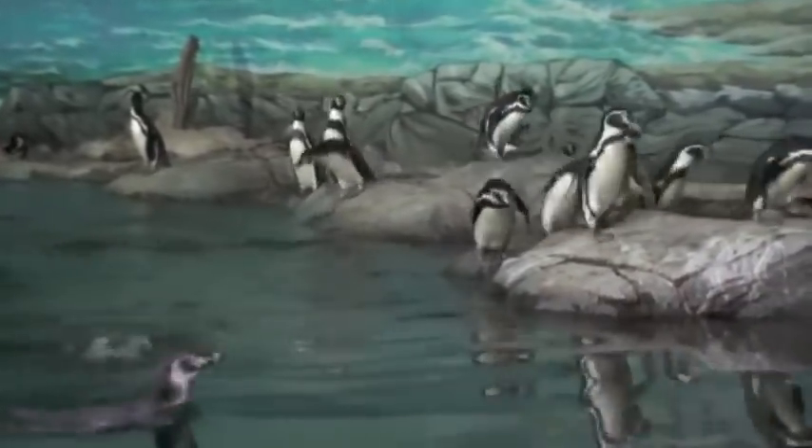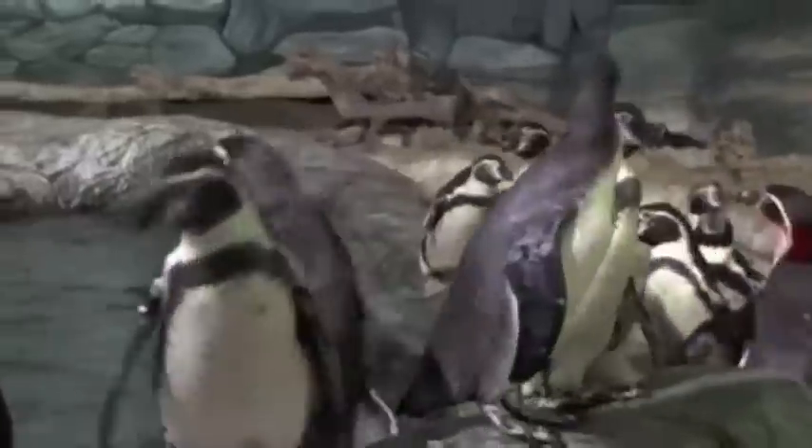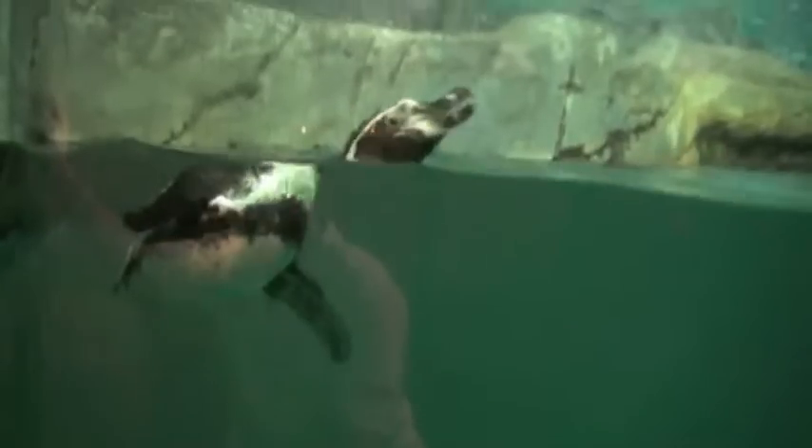Well, another interesting visit to Al Ain Wildlife Park has come to an end. Most probably, we'll go again one day on our next visit to Abu Dhabi to see if there are any new species.